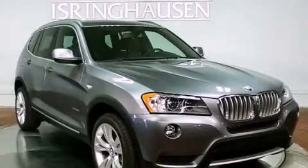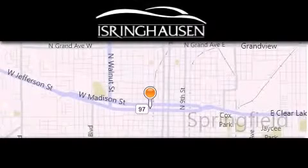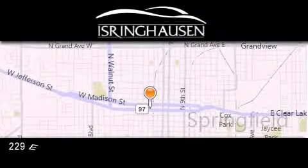Stop by today and test drive this automobile for yourself. Thank you for considering Isringhausen Imports for your next new or pre-owned luxury vehicle.